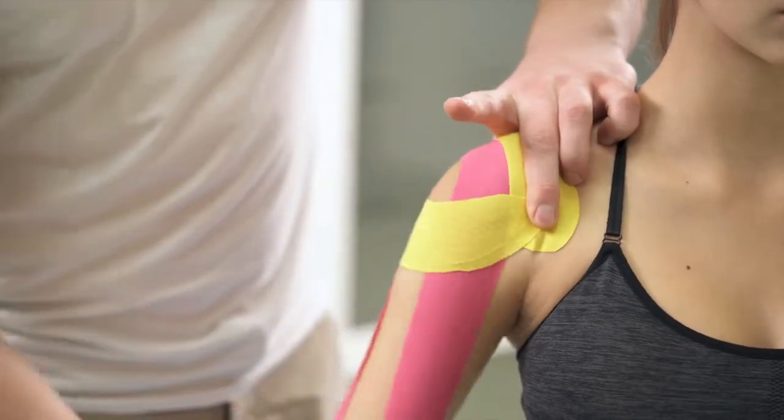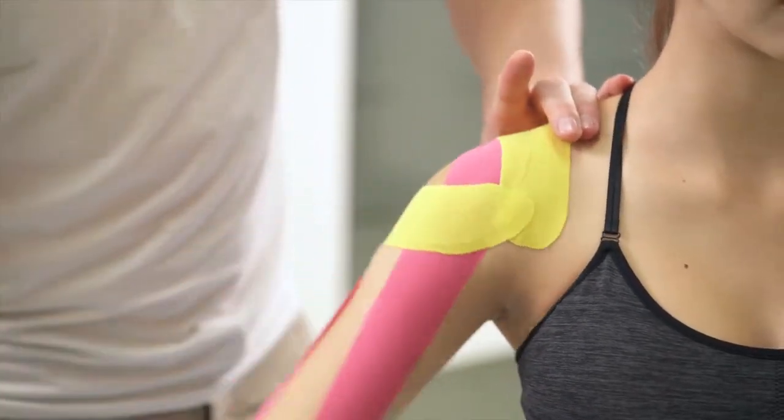The majority of them can be treated without surgery. Options include physical therapy, cortisone injections, anti-inflammatory medications, and activity modification.